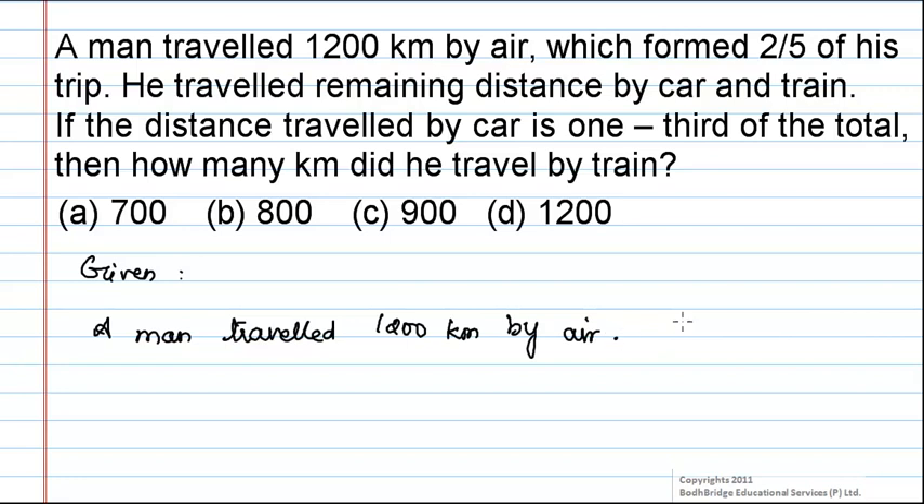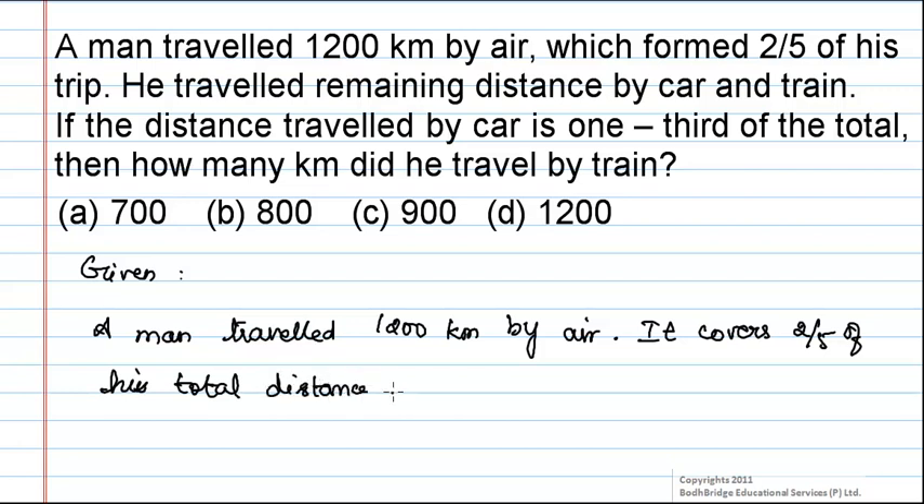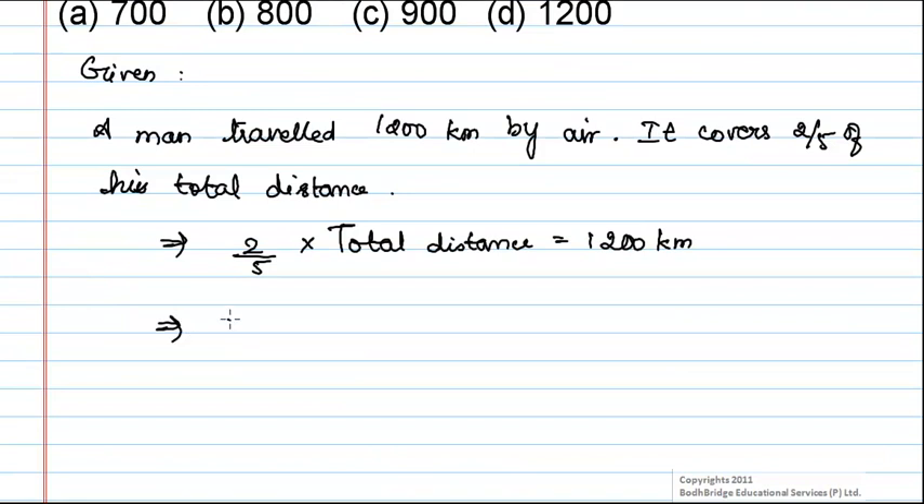It is also given that this covers 2/5 of his total distance. We can write it as: (2/5) × total distance = 1200 km. From this, total distance = 1200 × (5/2) = 3000 km.